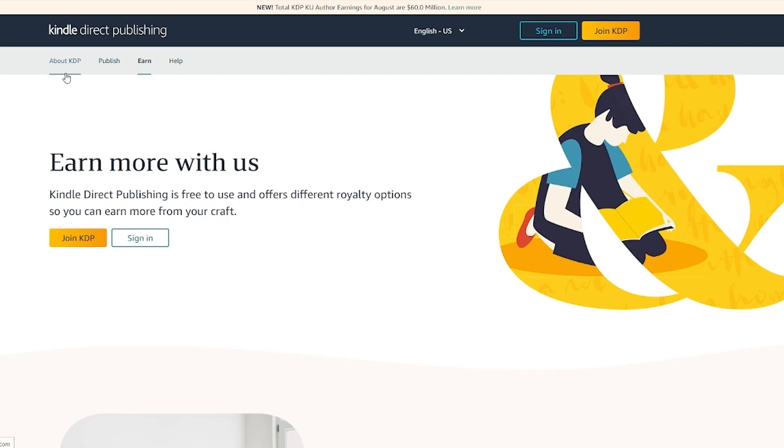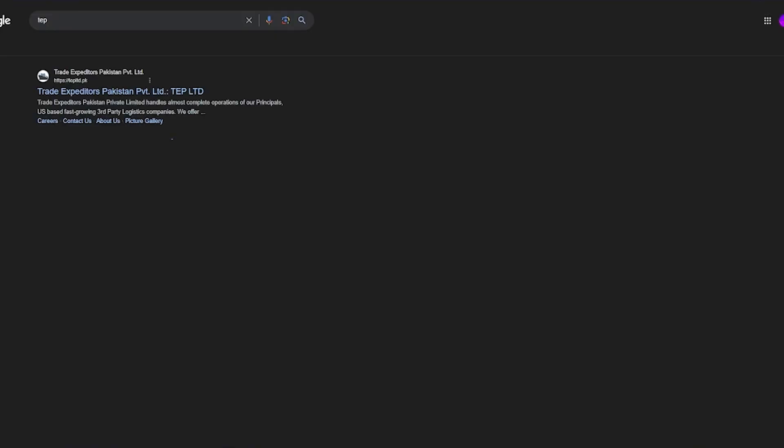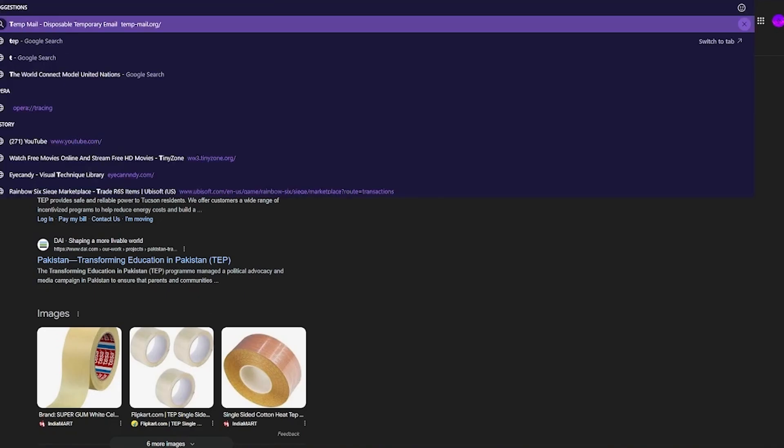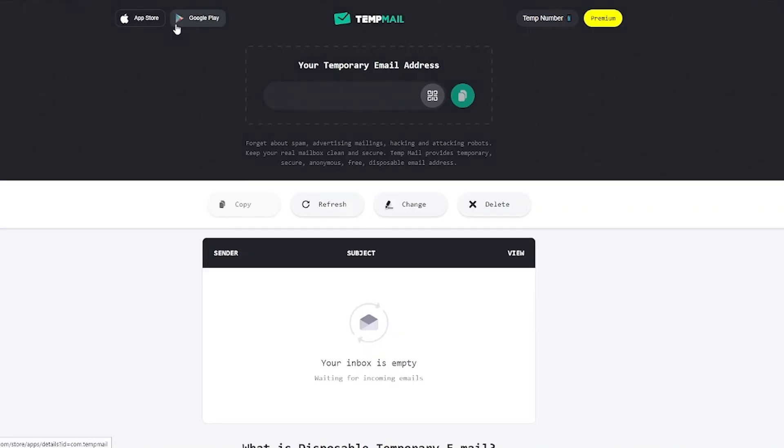Once we've discussed the publishing part, you're going to click on 'Join KDP' and create a KDP account — first name, last name, your email, and so on. For this step, I'm going to be using a temp mail just to give you an example of how this is going to work and how it's going to look.